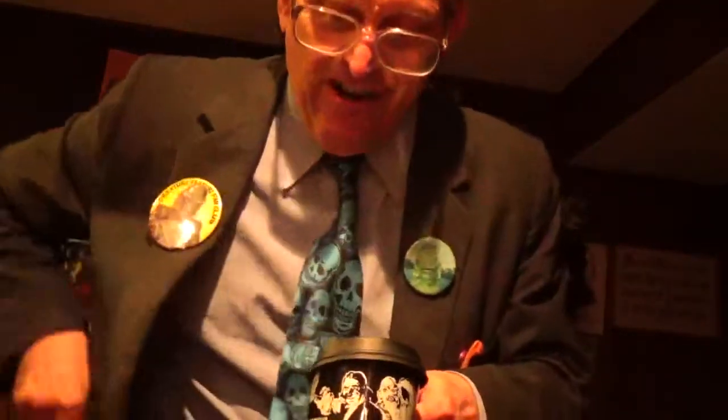It glows blue, yeah. And here's a Wolfman figure I got — see that? I got that like in 1990. Not as good as the real Wolfman, you know, which is Lon Chaney. Here's four of my pins right there.